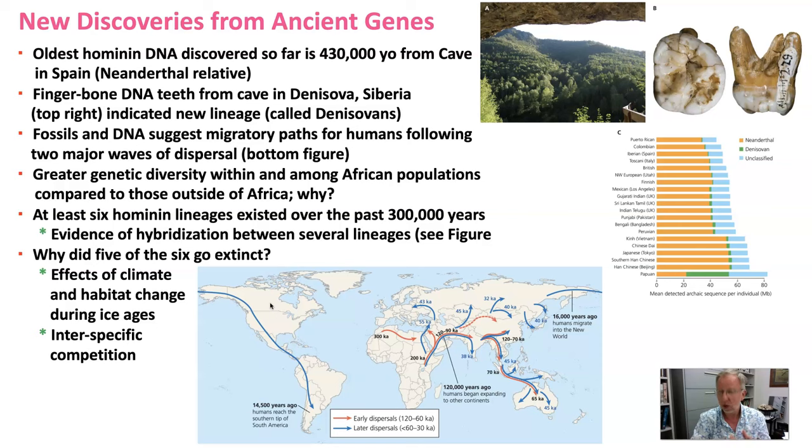Fossils and DNA, both integrated, help show us migratory paths for humans. We can see from the evidence that humans have had two major waves of dispersal out of Africa and into other regions, most especially Europe, Asia, and Indonesia. The second wave eventually led to our dispersal to North and South America.